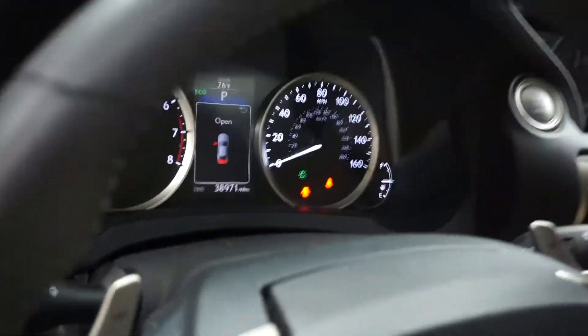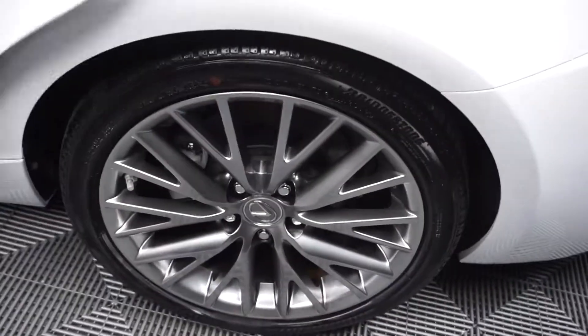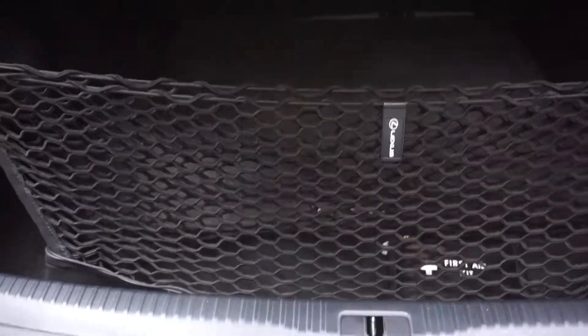Rear view camera, leather steering, almost 39,000 miles. There's your sunroof. Nice size back seat. Lexus wheels. It's all wheel drive. Nice size trunk.